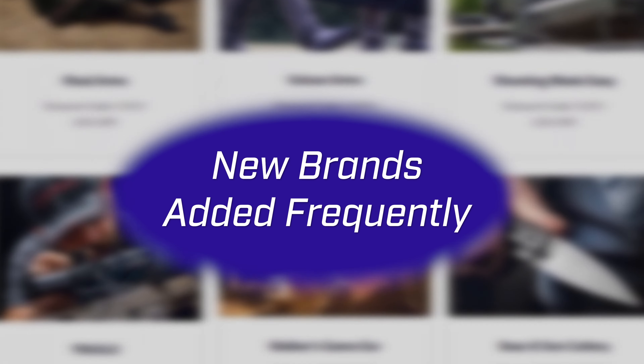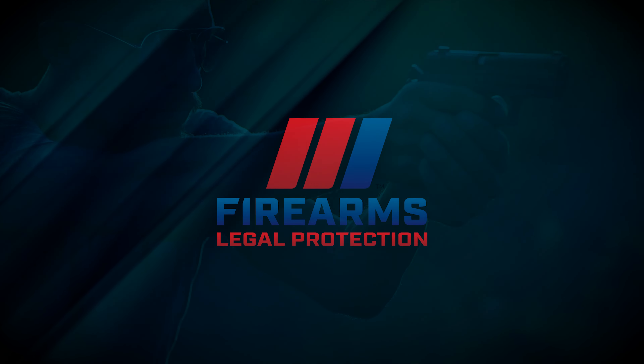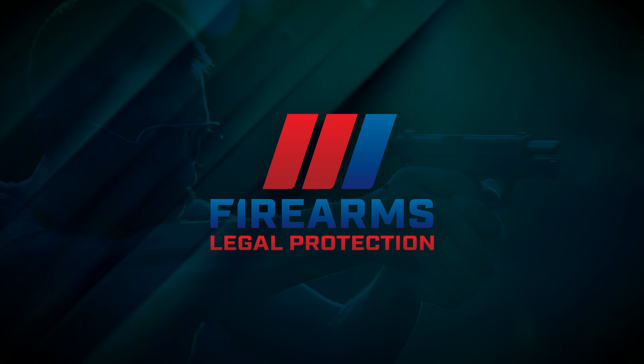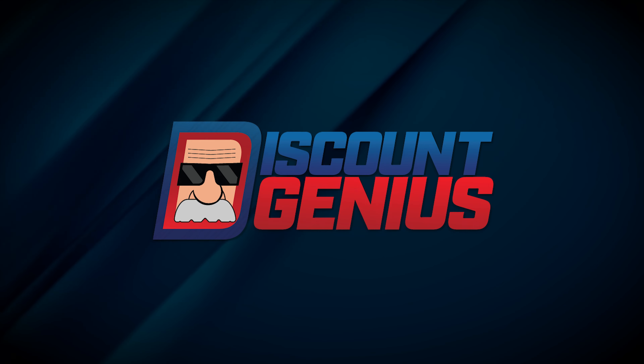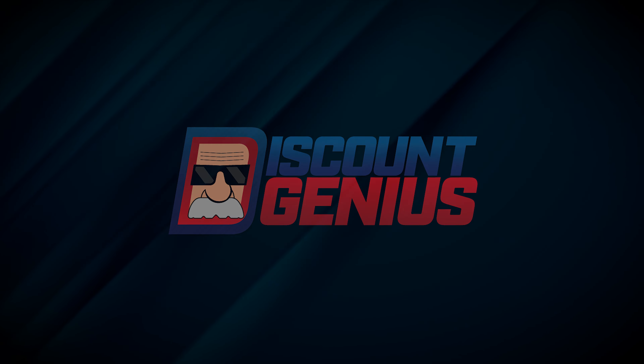Make sure to drop by the Discount Genius page frequently because we're adding great new brands to the list all the time. Firearms Legal Protection has you covered in the event of a self-defense situation, and Discount Genius can save you money every day on the accessories you count on.